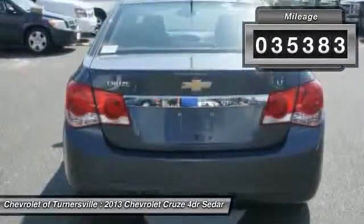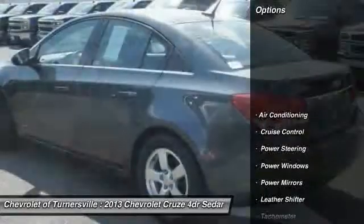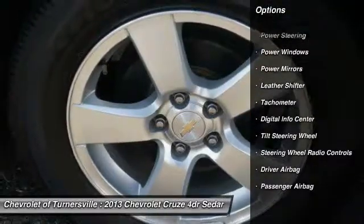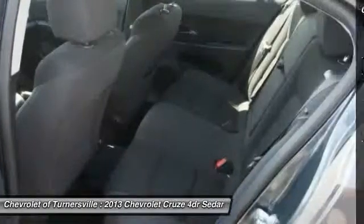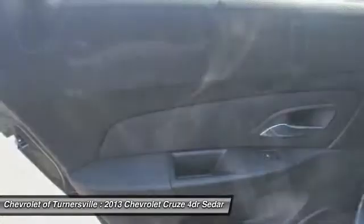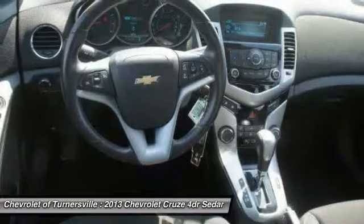Here are some of this vehicle's great options: traction control, dual airbags, power steering, driver airbag, front air conditioning, cruise control, anti-theft security system, side airbag, keyless entry, Bluetooth.